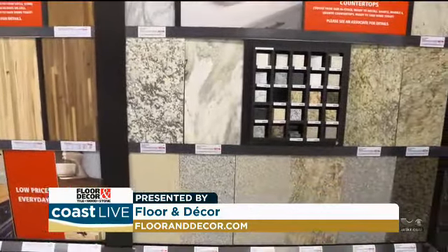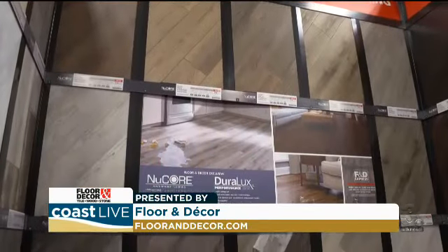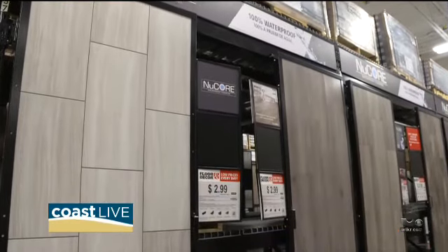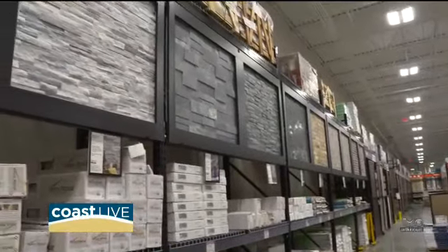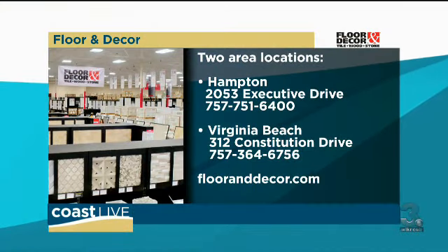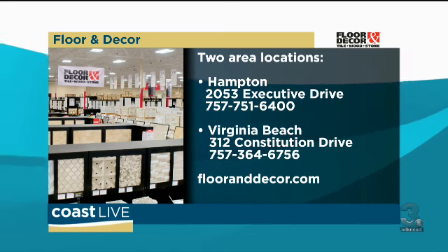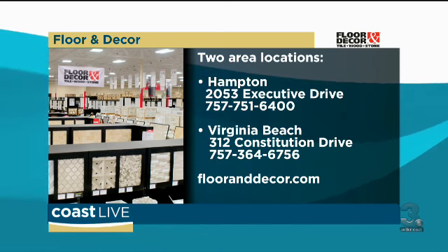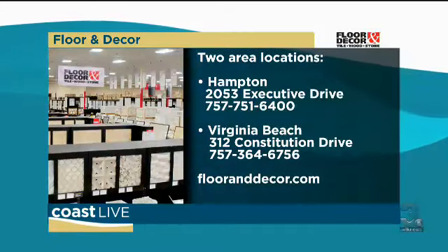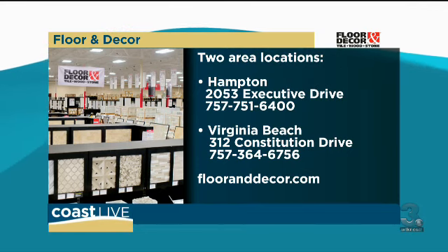I wish I would have known this — I was just looking around myself. How do you set up design services? You can call our store, do it online, or walk in and we can sign you up that way too. Our Virginia Beach location is off Constitution, right across from Pembroke Mall, across from Town Center. In Hampton we're in the Peninsula Town Center area. And the website is flooranddecor.com — phone numbers are on the screen.